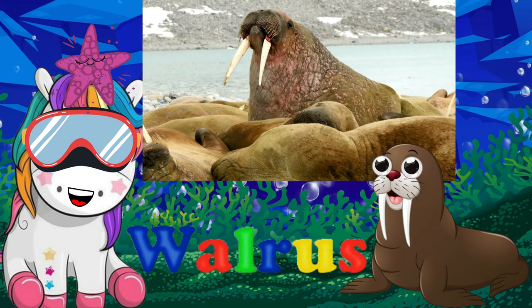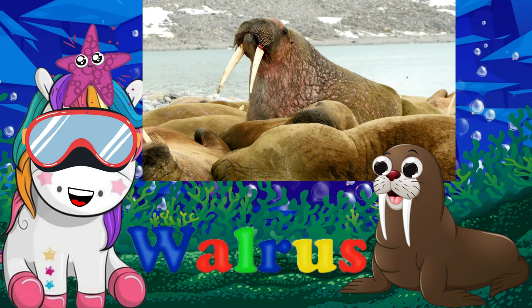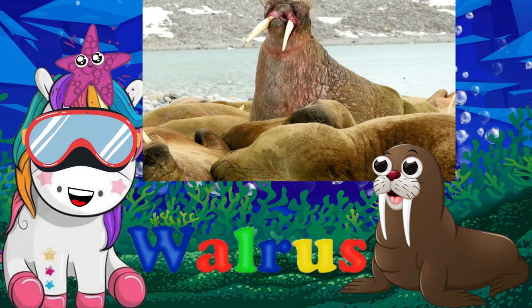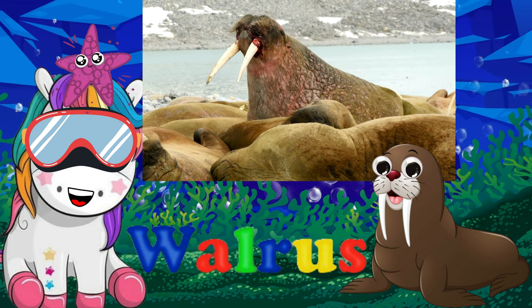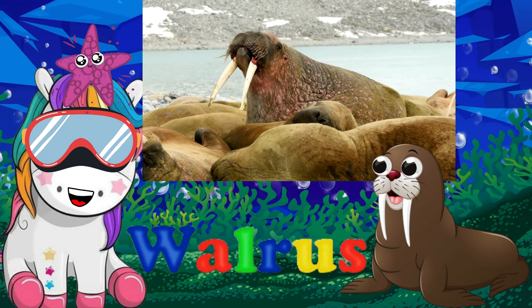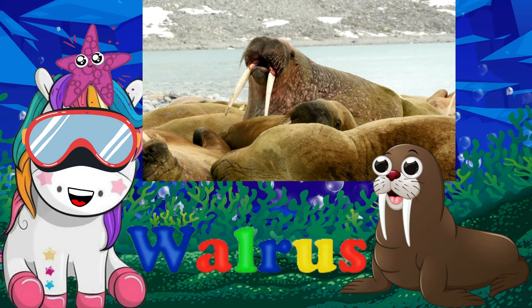A walrus is a large, reddish-brown animal that lives both on land and in the water in cold northern areas. Walruses have tusks, whiskers, and flippers. Walruses really like hanging out with other walruses, which is why they live in herds — groups that can have thousands of members.